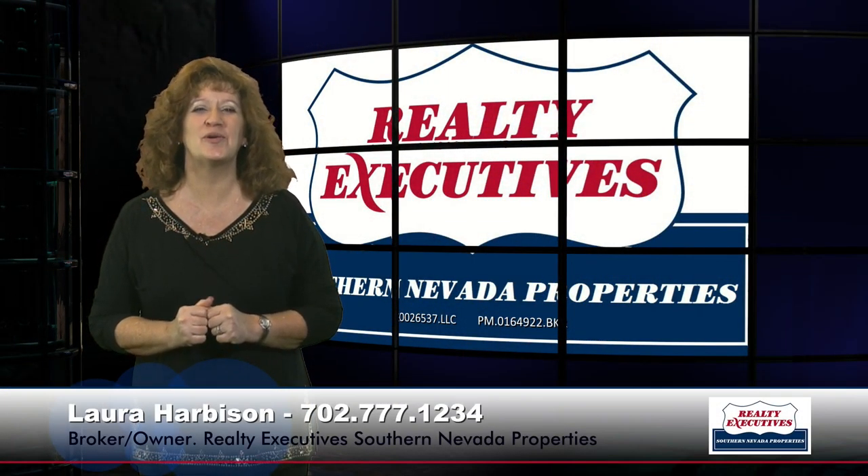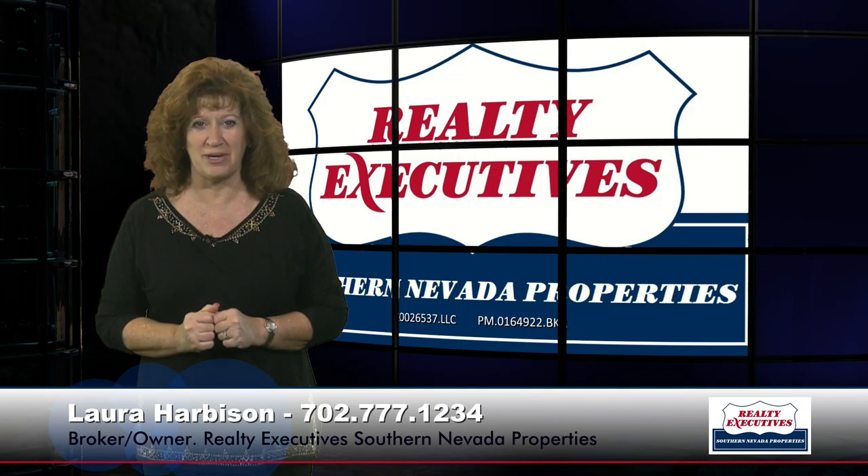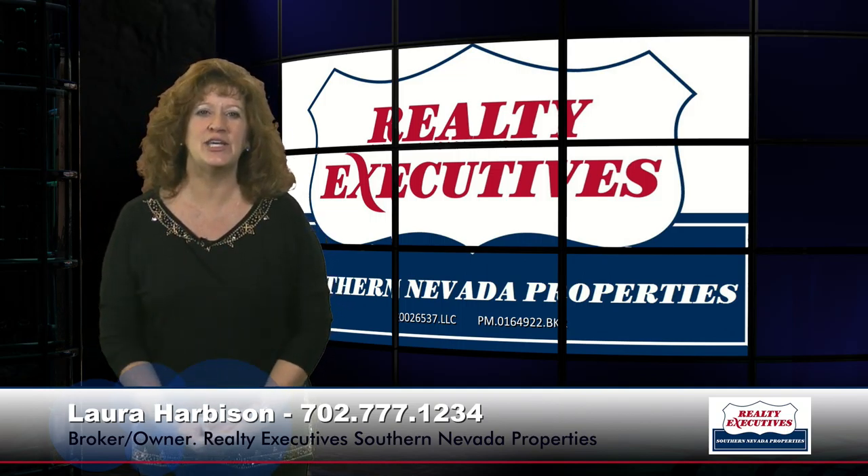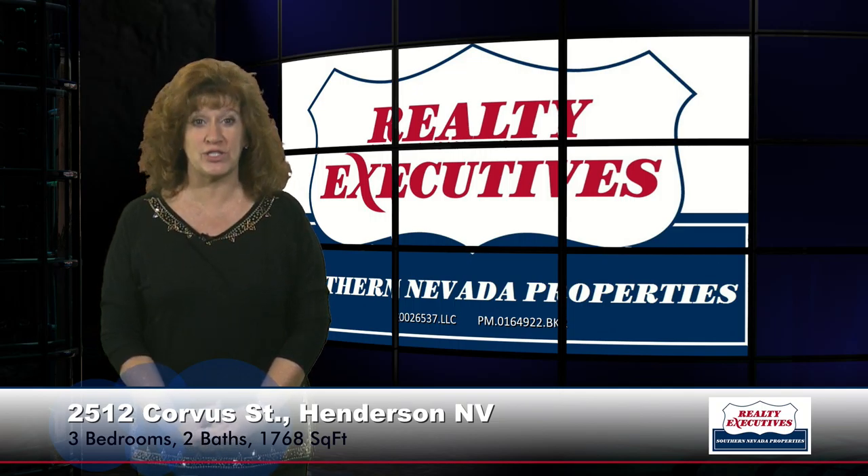Hi, I'm Laura Harbison, broker-owner of Realty Executive Southern Nevada Properties, and this is your executive tour. Today I'm here to take you on a tour of 2512 Corvus Street, which is in the 55-plus community of Solera at Anthem in Henderson, Nevada.